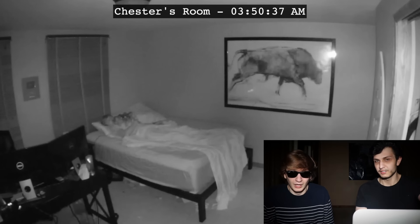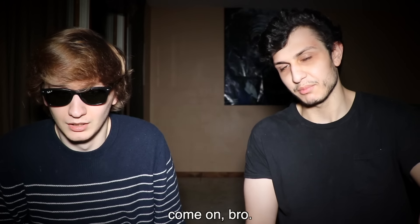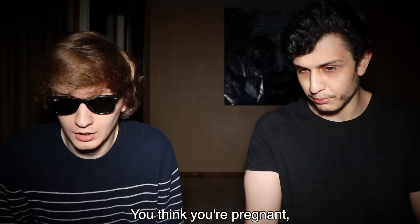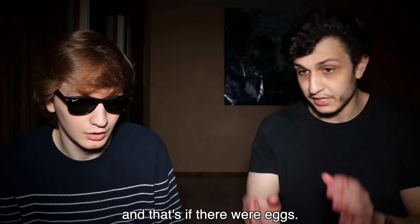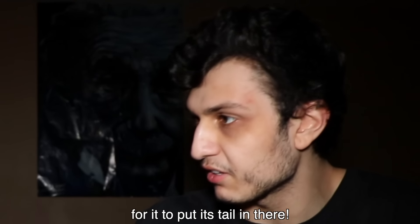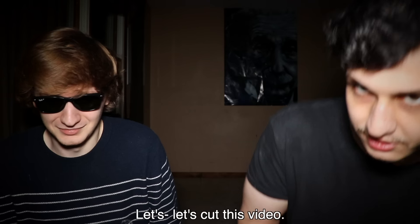Do you think it was laying eggs in me? I have no idea what it was doing to you. I think we saw enough — mind if I shut this computer? I feel like I can feel them in me. You can feel the eggs in you? I feel something crawling around. Do you want me to take you to the doctor's office or something? I need to get an ultrasound or something. As soon as the eggs hit your stomach, they probably dissolved — and that's if there were eggs. We don't even know if there were eggs. It was probably just warm near your mouth. Let's cut this video.